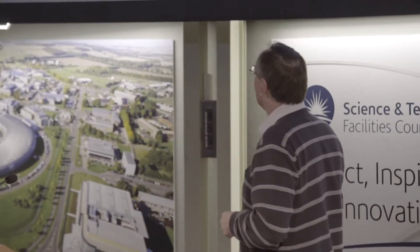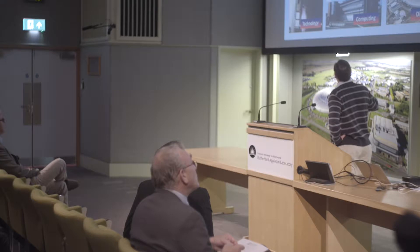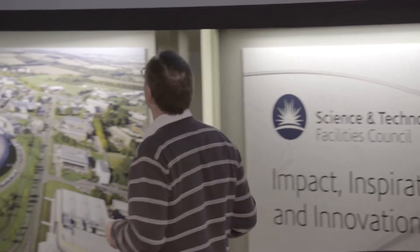We also have a second microscope called ISIS. This is using neutrons. There's an accelerator which fires protons into a target, neutrons come streaming out, and we use the neutrons to examine the properties of material in a complementary way to the Diamond microscope.